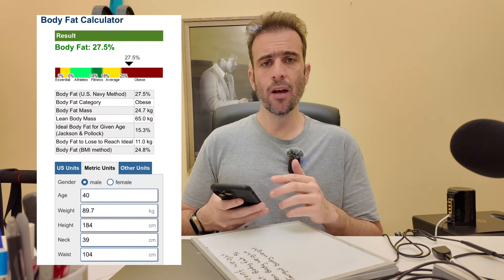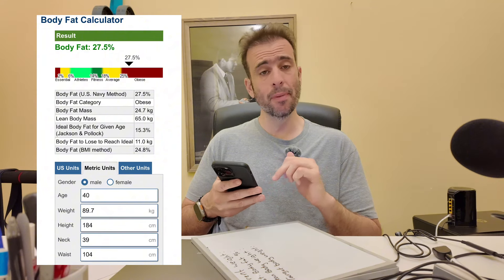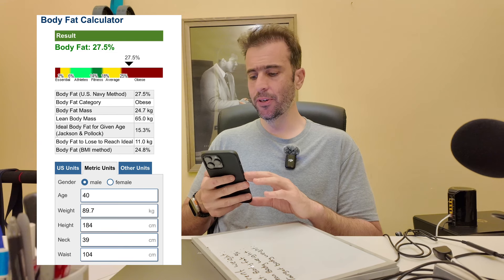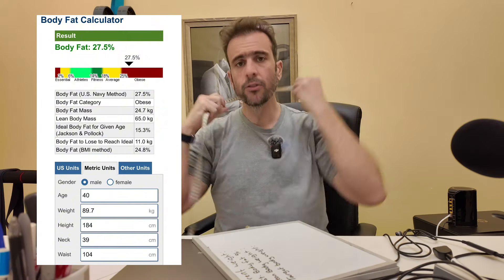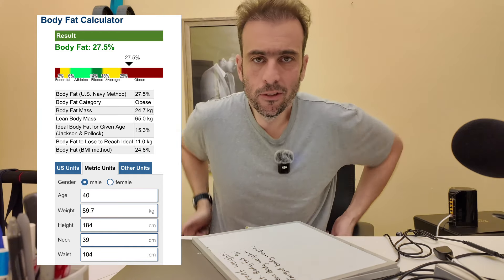Using the Navy calculation — just Google 'body fat percentage calculator' and it's typically the first result. You'll need your current body weight, measured after using the bathroom in the morning for the most accurate reading. Input age (40), weight (89.7 kg), height (184 cm), neck circumference (39 cm — measured fairly snug around the thickest part), and waist circumference measured around the belly button. Breathe out and relax your stomach; it won't be 100% exact but you'll be within one or two centimeters.